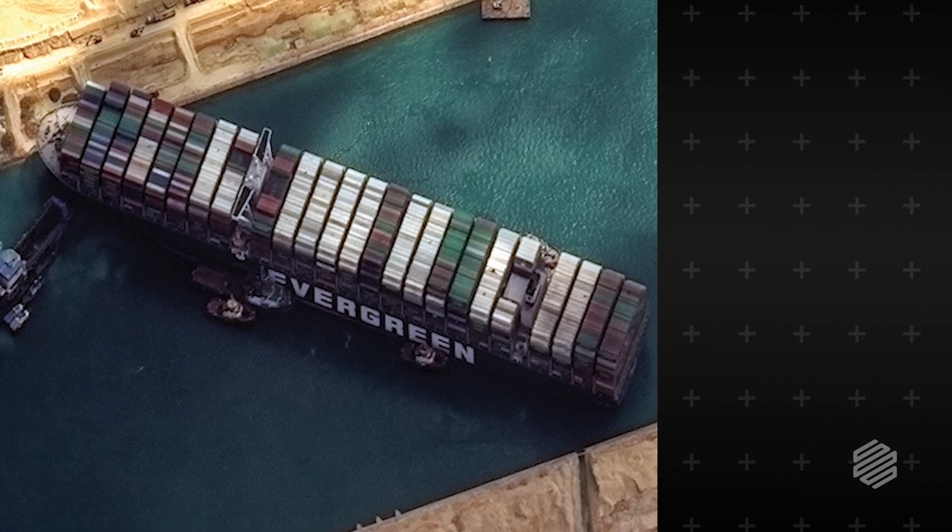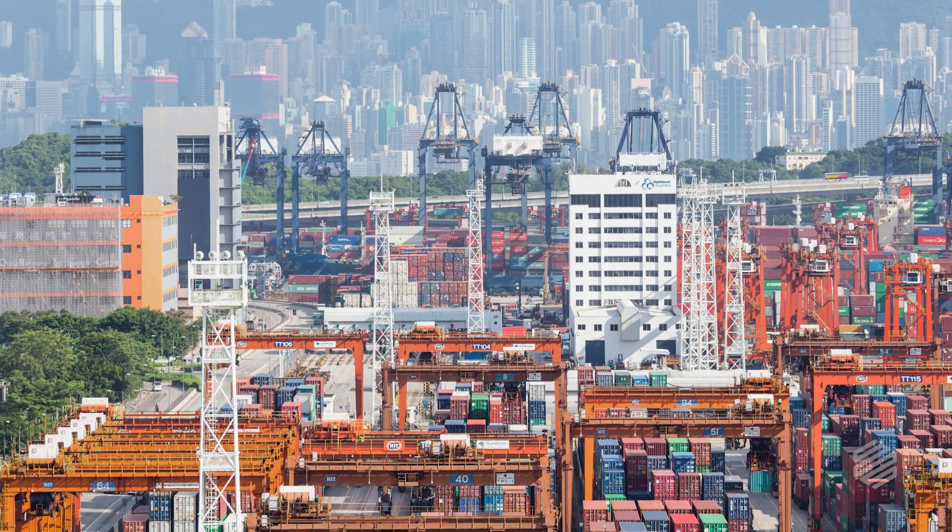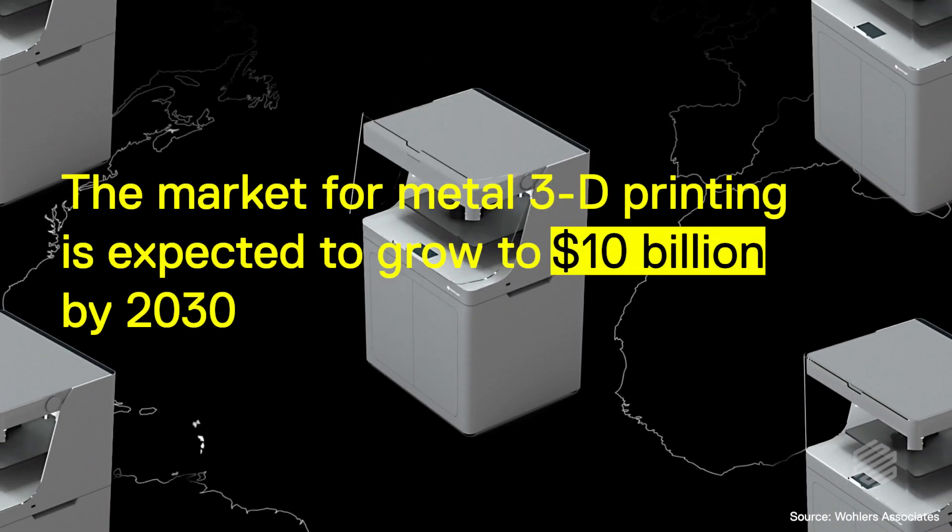Remember that cargo ship that blocked the Suez Canal for a week? All those parts being shipped around the world suddenly stopped. That's why more and more businesses are turning to additive manufacturing as a way to source parts at the point of need.